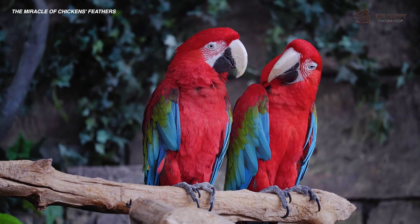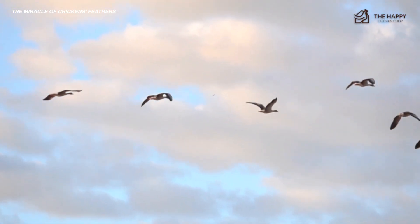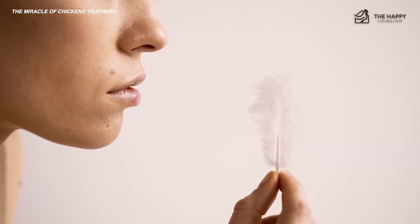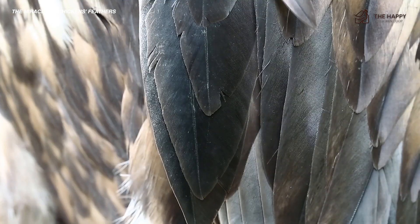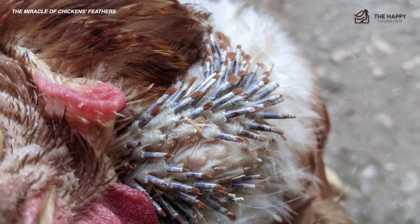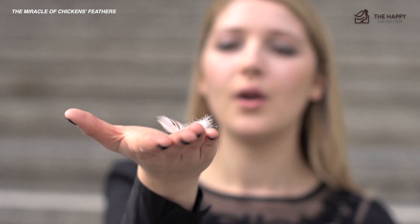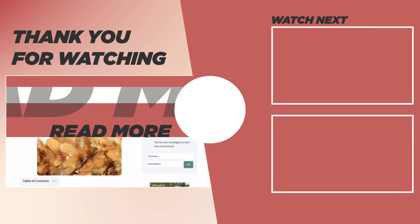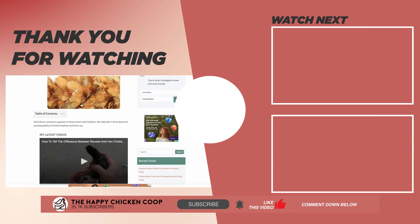All in all, birds are super unique, and of course feathers make them so too. The feather has given them dominion over the skies. We always notice the coloring of feathers, but next time you see a feather on the floor, pick it up and truly appreciate its beauty. The outward beauty of feathers can range from stunningly beautiful to drab — the most stunning plumage usually belongs to the male of the species. Remember, when your hens molt, it takes a lot of their protein, so don't be too upset if they stop laying for a few weeks. Thanks for listening, and if you learned something new, like the video and subscribe to the YouTube channel. Hope you have a great day!